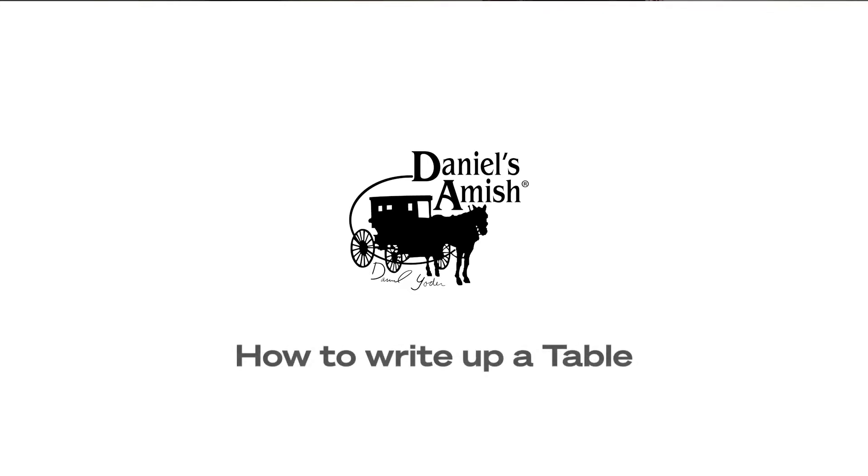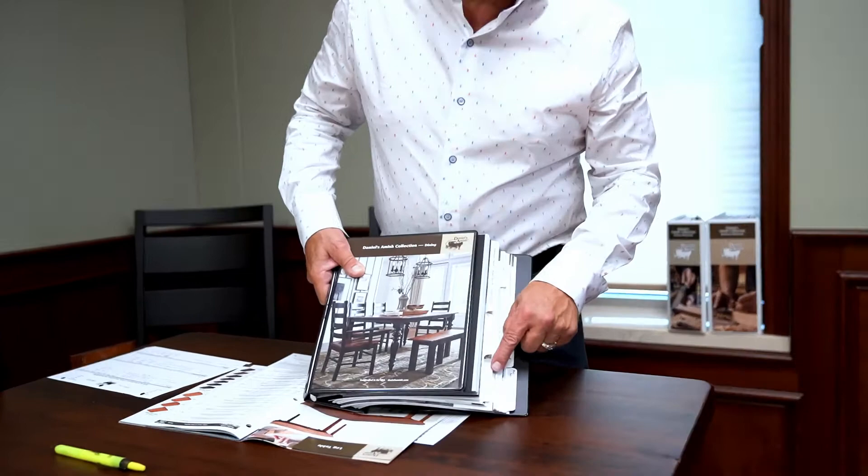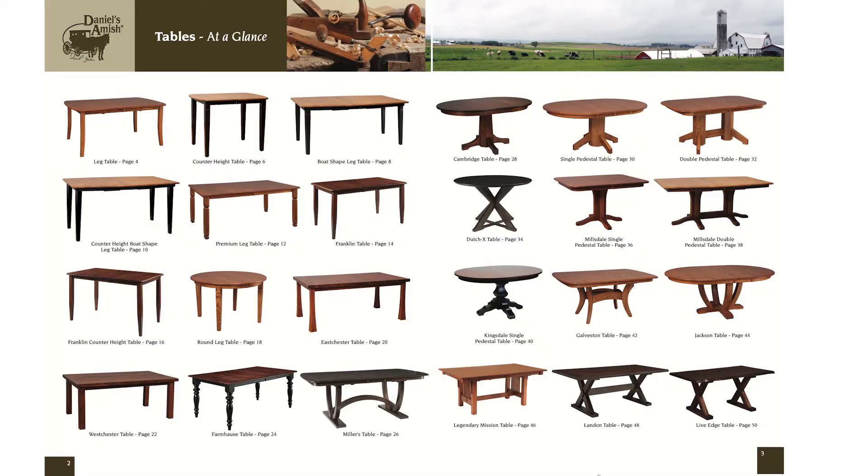When your customer comes through the front door, I always tell salespeople the most important thing is we need to find out what kind of table they want size-wise and looks. I'm asking you to go to the table tab — that's the most important part. Once you open up that table tab, go to the very next page and ask your customer what style they want.